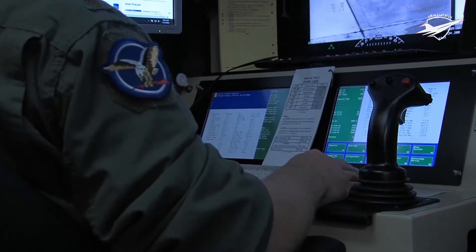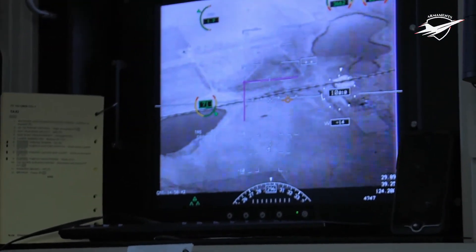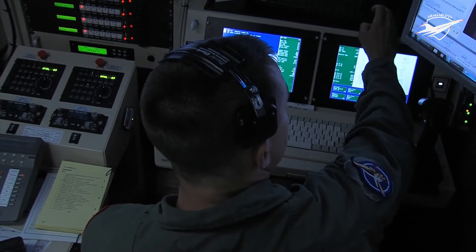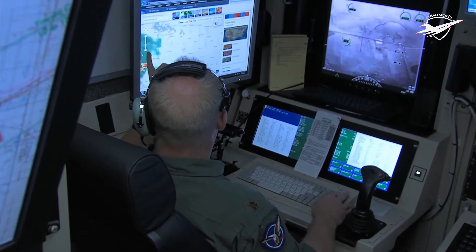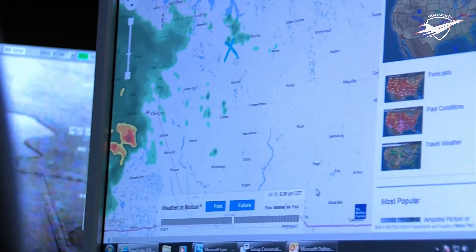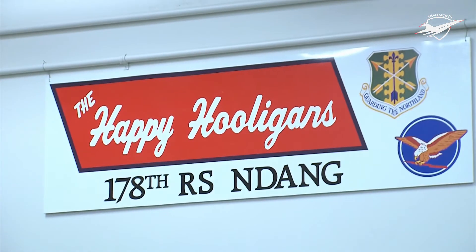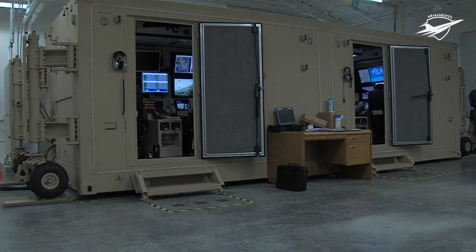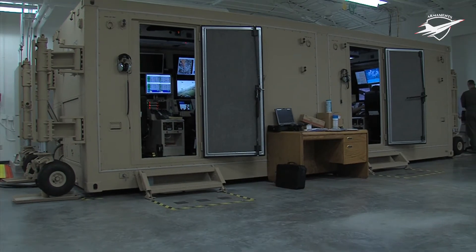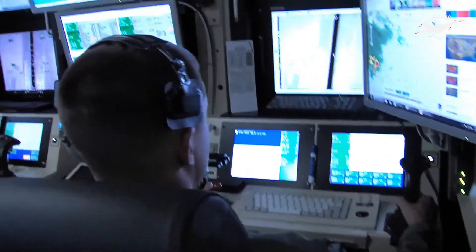The USAF Big Safari Program Office managed the Predator program and was directed on 21 June 2000 to explore armament options. This led to reinforced wings with munitions storage pylons, as well as a laser designator. The RQ-1 conducted its first firing of a Hellfire anti-tank missile on 16 February 2001 over a bombing range near Indian Springs Air Force Station north of Las Vegas, Nevada, with an inert AGM-114C successfully striking a tank target. On 21 February 2001, the Predator fired three Hellfire missiles, scoring hits on a stationary tank with all three.